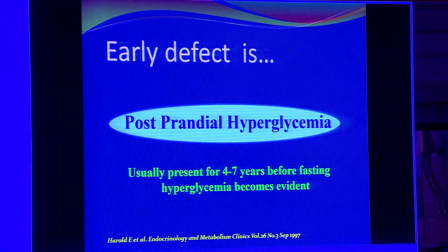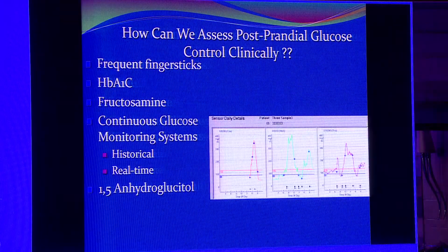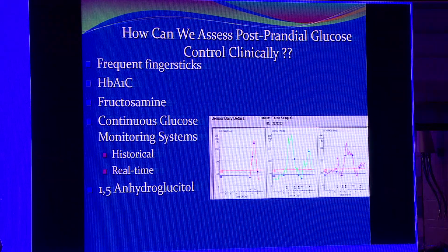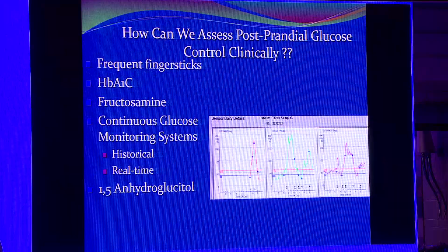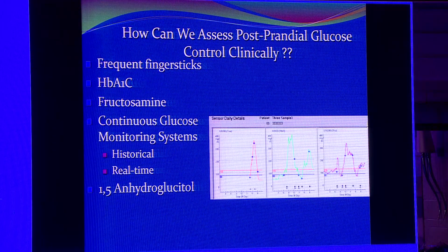Post-prandial hyperglycemia is important because it is the earliest defect in type 2 diabetes. Before fasting glucose rises, it is only the post-prandial which goes up, and that itself gives rise to a lot of vascular problems. Clinically, assessment is simple — a finger stick method two hours after each meal: if blood sugar is above 140, it is post-prandial hyperglycemia. HbA1c and fructosamine are not good tests for this. Continuous blood glucose monitoring is probably the best option to assess the degree of post-prandial hyperglycemia after each meal.